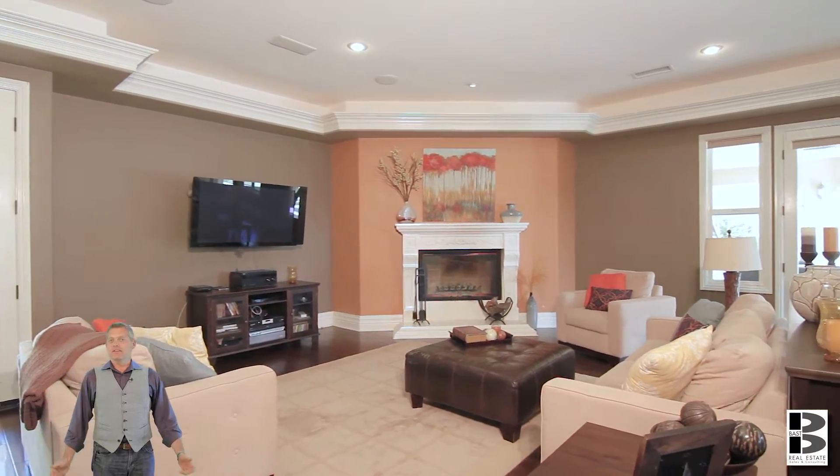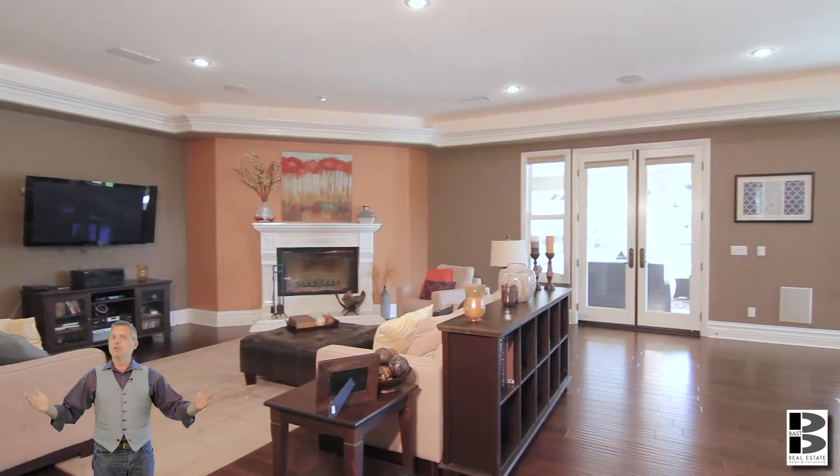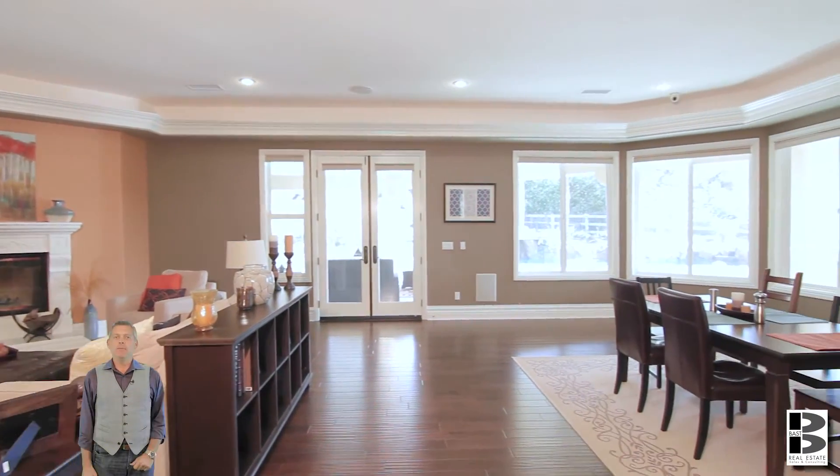This great room is amazing — open concept, cozy fireplace, plenty of room for entertaining. A great place to spend your evening.